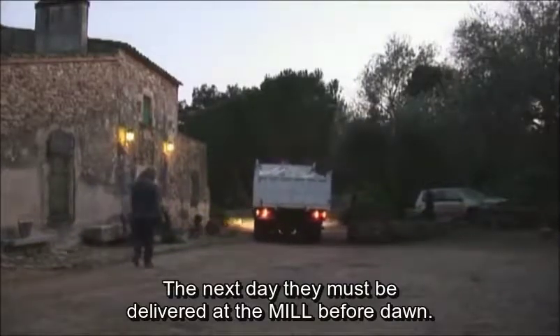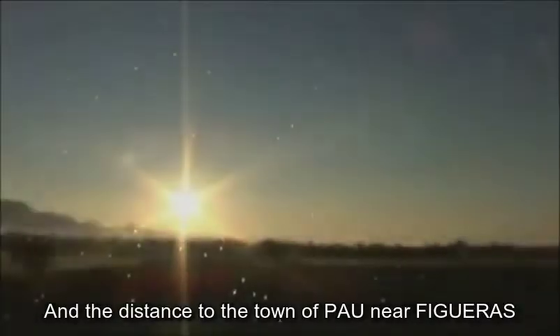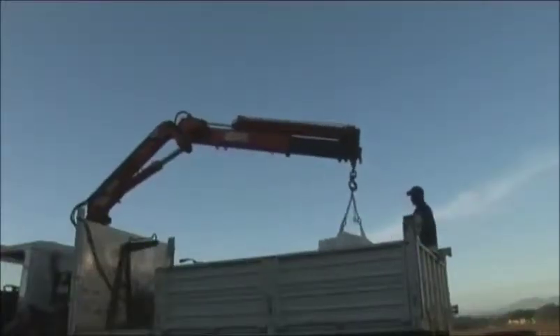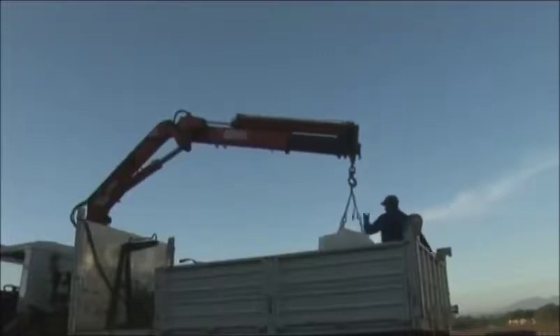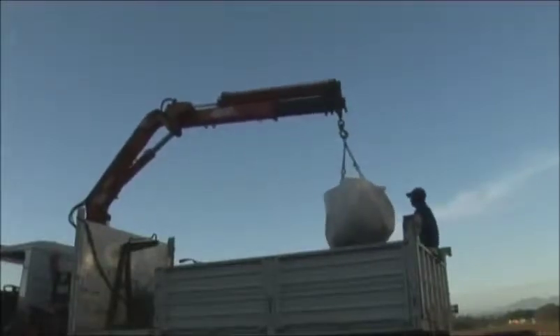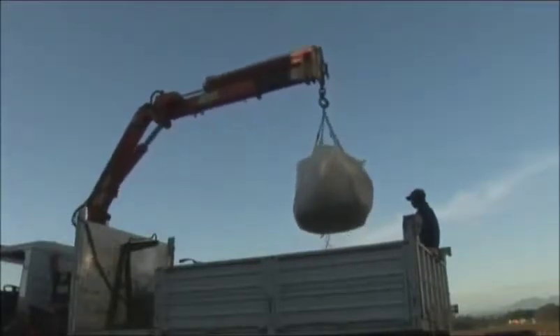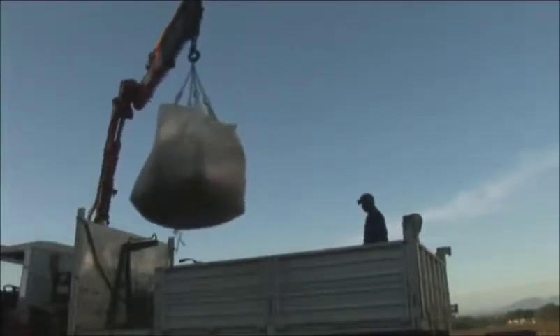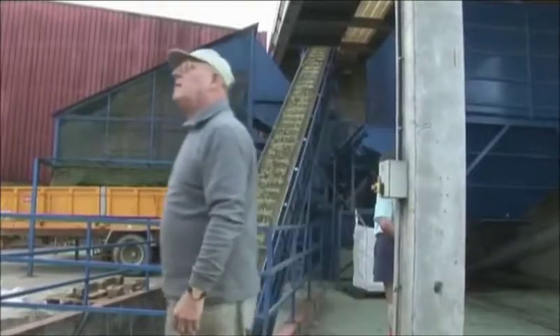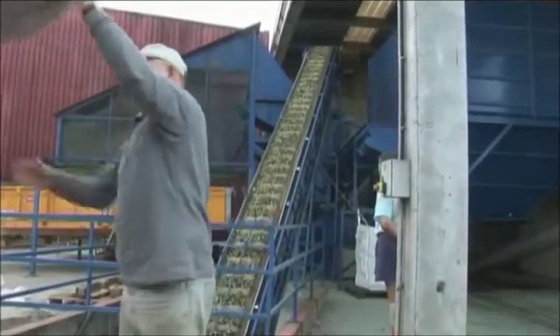The next day they must be delivered to the mill before dawn, and the distance to the town of Pau near Figueras is more than 50 kilometers, which means early days. Can Solivera agreed with the mill of Pau that her olives will be discharged first when opening at 8 o'clock in the morning. The entire installation is then neat and spotless because it is cleaned every evening with steam and hot water. The farmers' cooperative olive oil mill of Pau is the most modern of the entire Girona province.